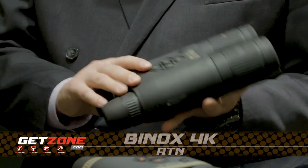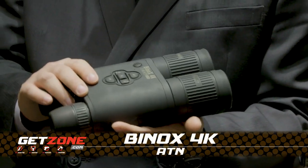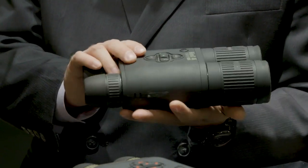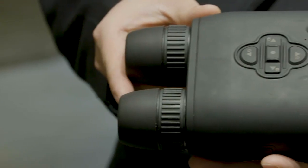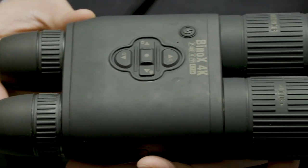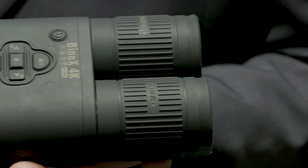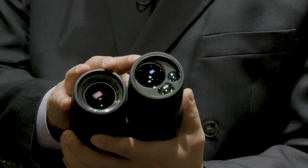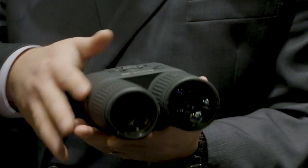We're proud to introduce our redesigned Bino X4K. It's a day-night binocular with an integrated internal battery that holds a charge up to 16 hours, so you can be in the field for as long as you can handle it pretty much. We also have cool features like an integrated laser rangefinder up to 1,000 yards and day-night capability.